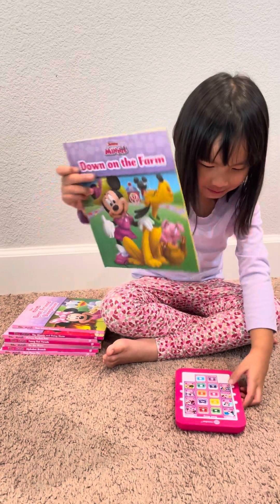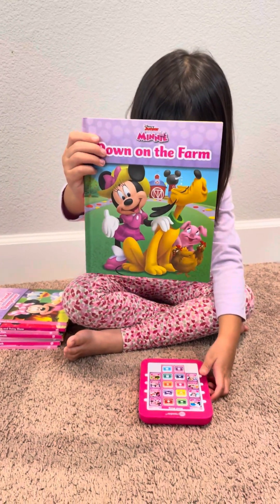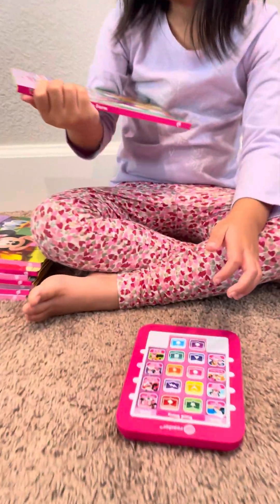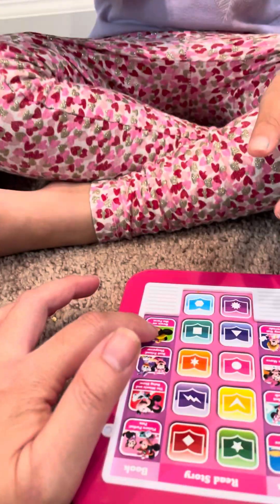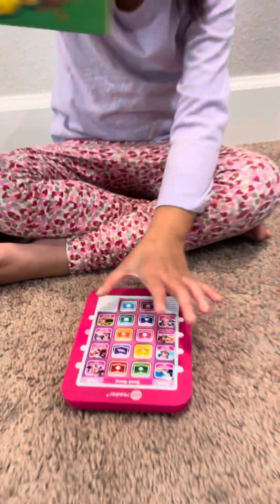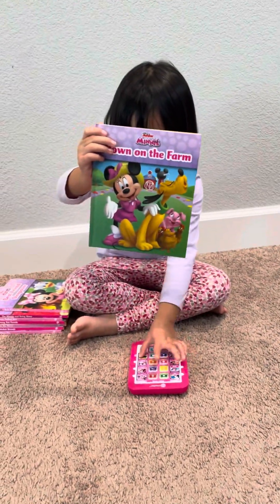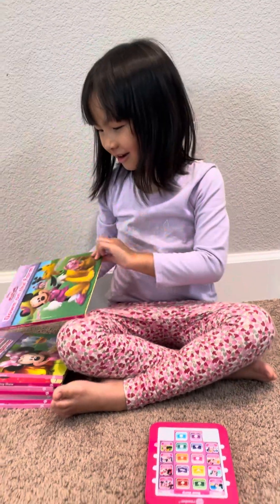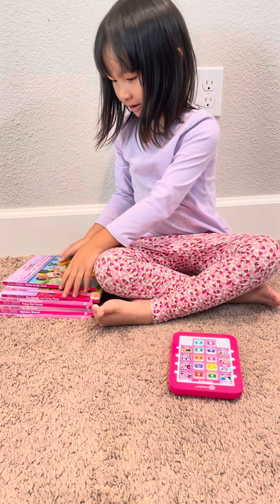Oh my, what is this one again? It's the last one — Down on the Farm, this one honey. Disney Mini Down on the Farm. Cool!